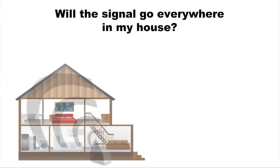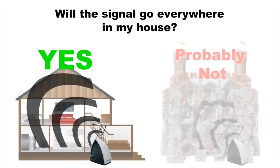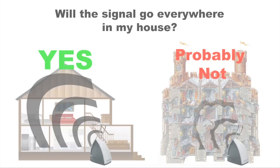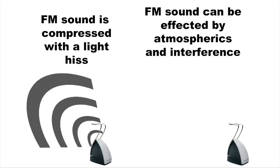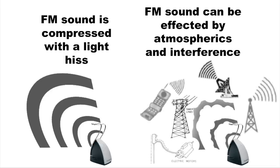Although the radio signal should have little problem broadcasting throughout your whole house, older stone buildings or structures containing large quantities of metal can interfere. Because of the limits of RF technology, sound is compressed like FM radio and has a light hiss associated. Like FM radio, signal can also be affected by atmospherics and electronic interference.